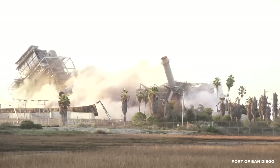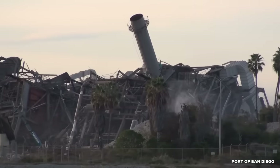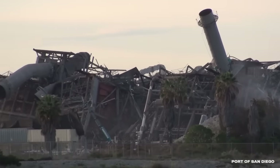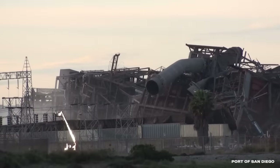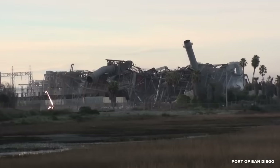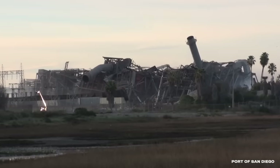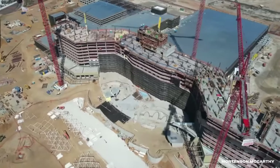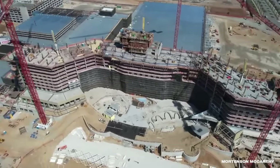The South Bay plant was a stubborn roadblock for the longest time. Chula Vista dreamed of building a beautiful bayfront community with parks, hotels, housing, and shopping. But that darned power plant kept getting in their way. They'd been fighting to have it dismantled since 1998. In 2013, they finally got their wish. Today, the area is being transformed into the Gaylord Pacific Resort and Convention Center.